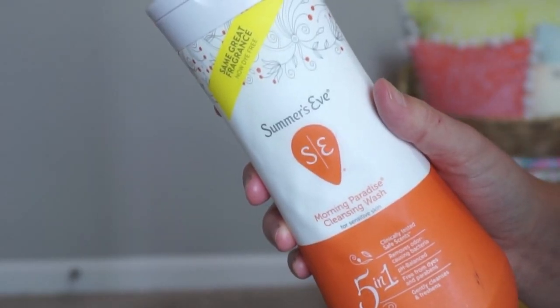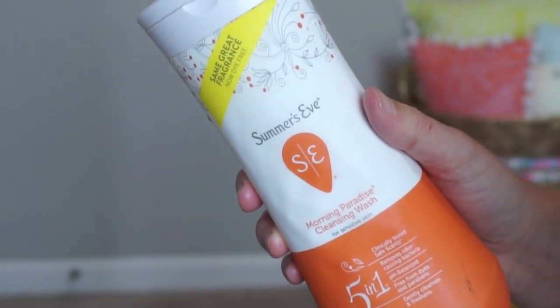I also finished the Summer's Eve Morning Paradise Cleansing Wash Five-in-One. This was a new scent to me — it smelled really good. It's the sensitive skin one; there are multiple sensitive skin fragrances. I love Summer's Eve and will keep repurchasing in different scents, but only the sensitive ones — the lavender version burns me, so I will not use that.